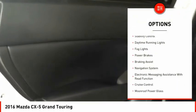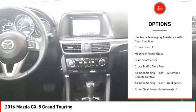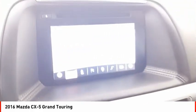Electronic parking brake, traction control, stability control, daytime running lights, fog lights, power brakes, braking assist, navigation system, electronic messaging assistance with read function, and cruise control.